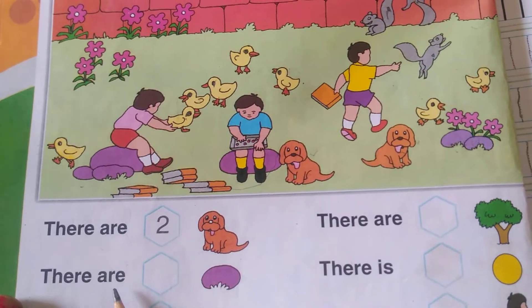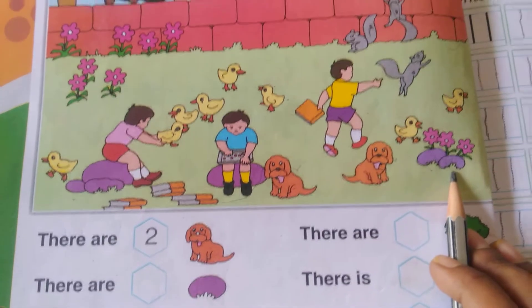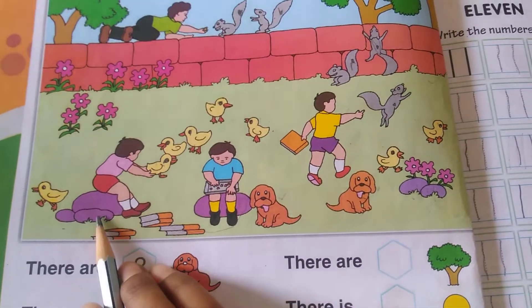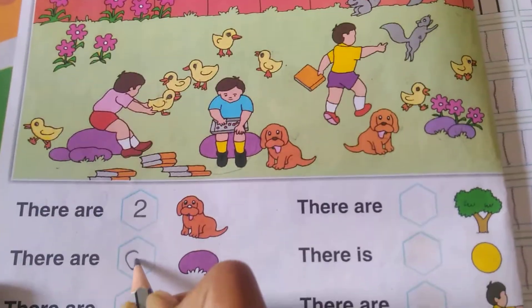There are how many rocks? Here one, two, three, four, five and six. So it is six.